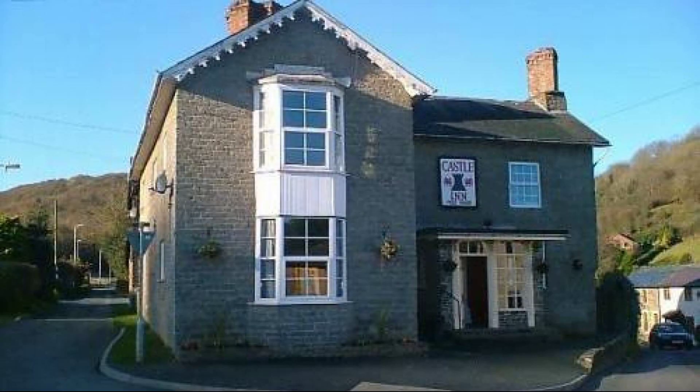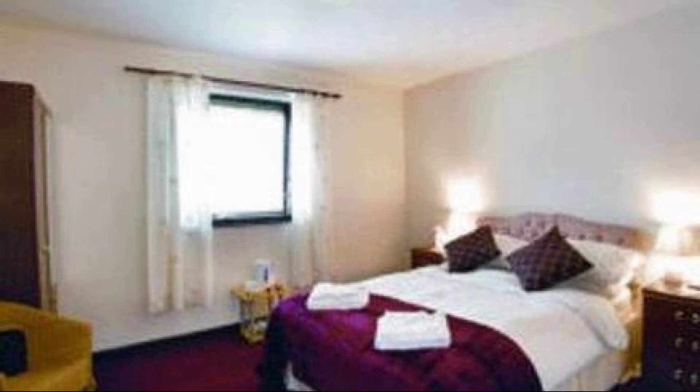Hello everyone, welcome back to my channel and now you are watching a new video of property. In this property, 3 types of room are available on Agoda.com. You can book online and enjoy it.